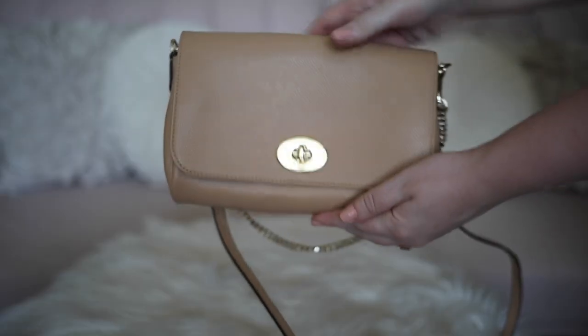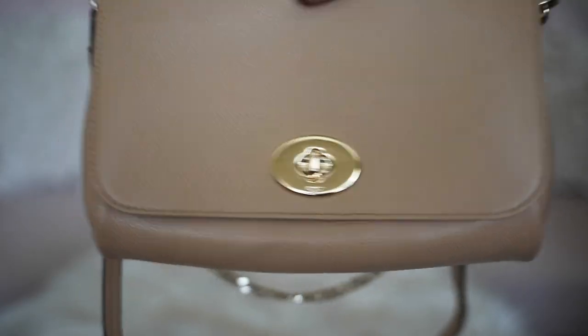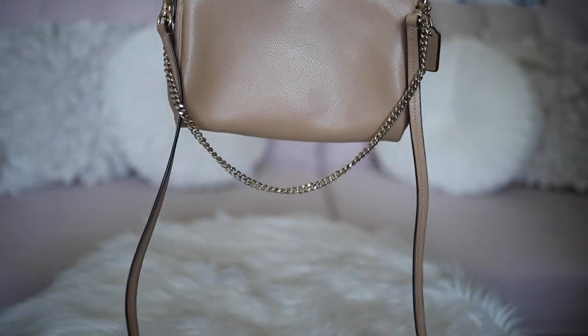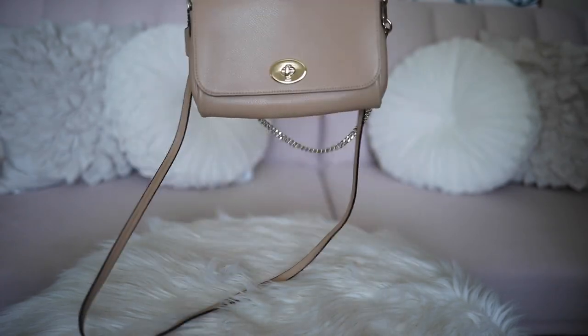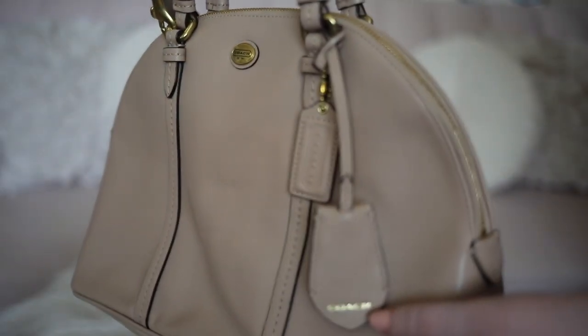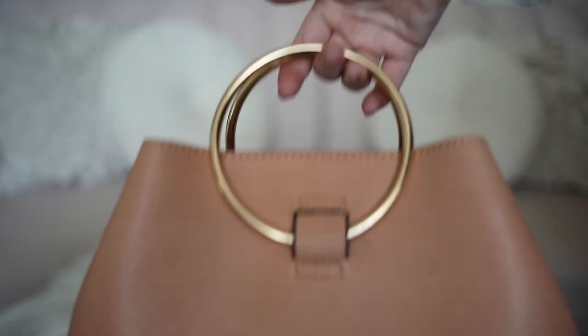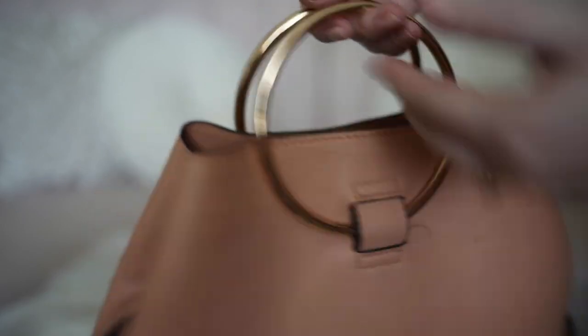This is an oldie from Coach — I love the nude color and the gold chain detailing. This is another old one from Coach; I love the neutral color and the classic shape, plus it is super roomy. I really love the light clay color of this handbag and the top handle is so unique and beautiful.